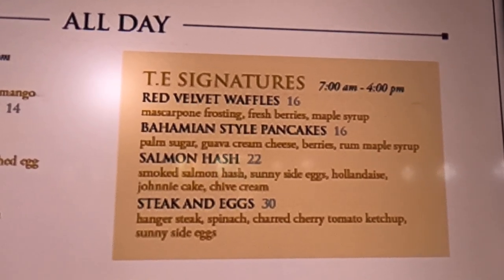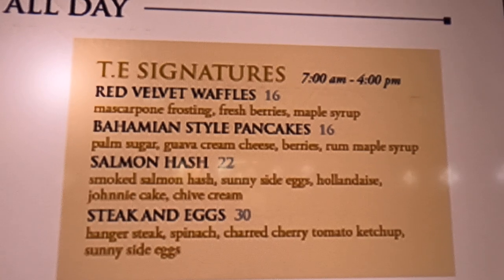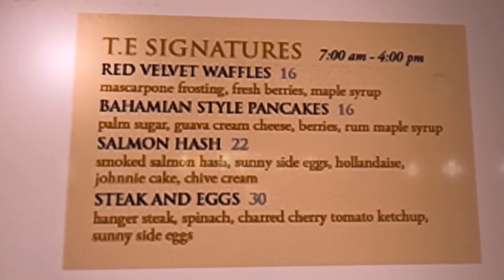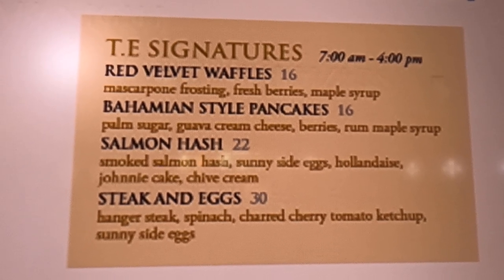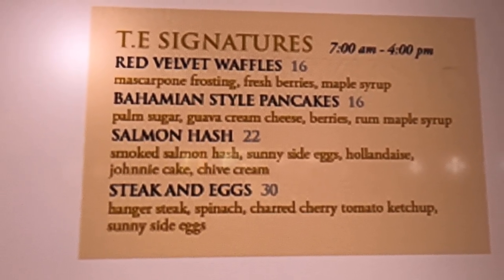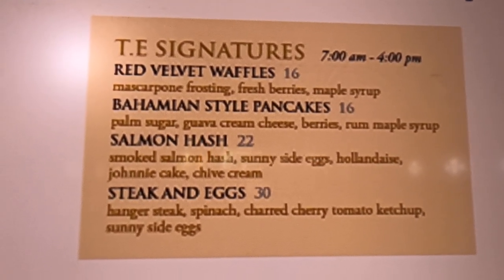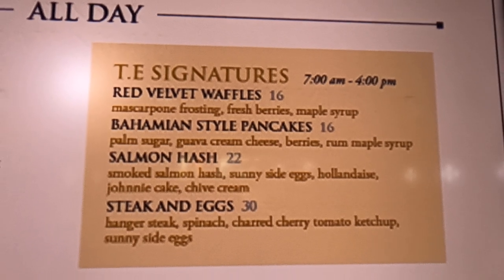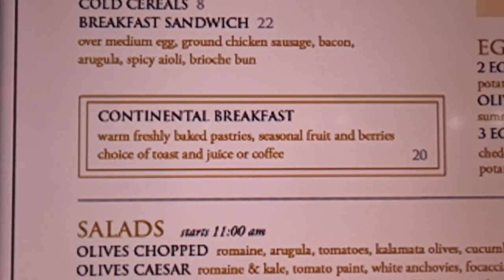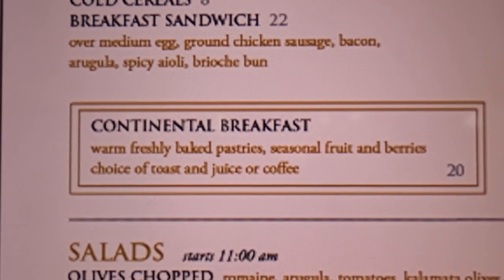We just had breakfast and we had the Bahamian style pancakes — this is the second time I've had these because they are absolutely delicious — as well as the red velvet waffles. And as you can see, $16 isn't out of line from what we would pay in some places in the states. Continental breakfast is $20, okay, maybe that's a little more expensive.